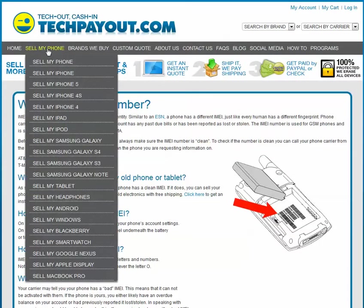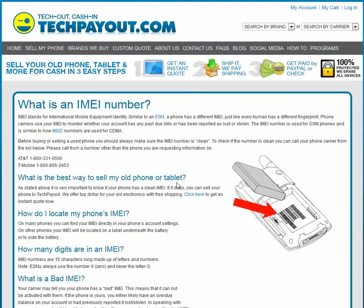Check out our site. Go to Sell My Phone and look for pretty much every brand, and we'll buy your phone from you and make it as quick and easy as possible and get you some cash in your pocket for your old phone. Stop by TechPayout.com today. Thanks so much.